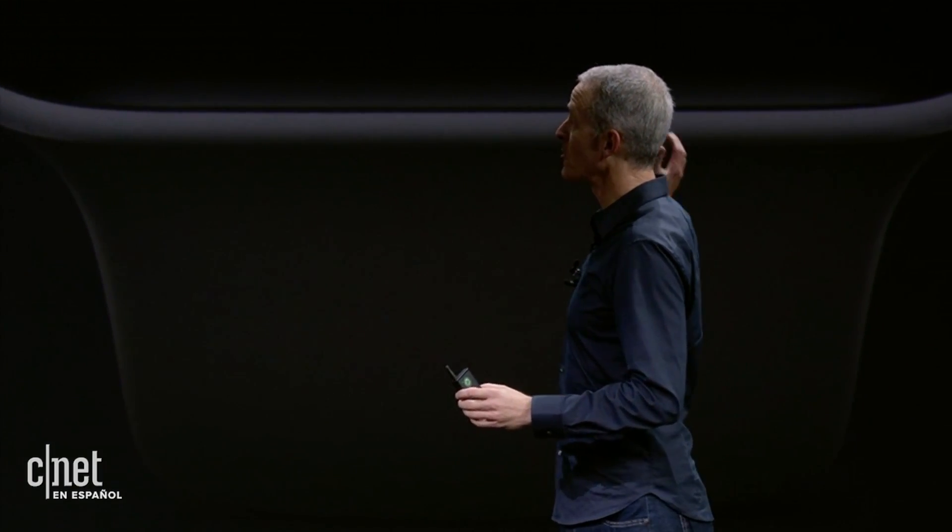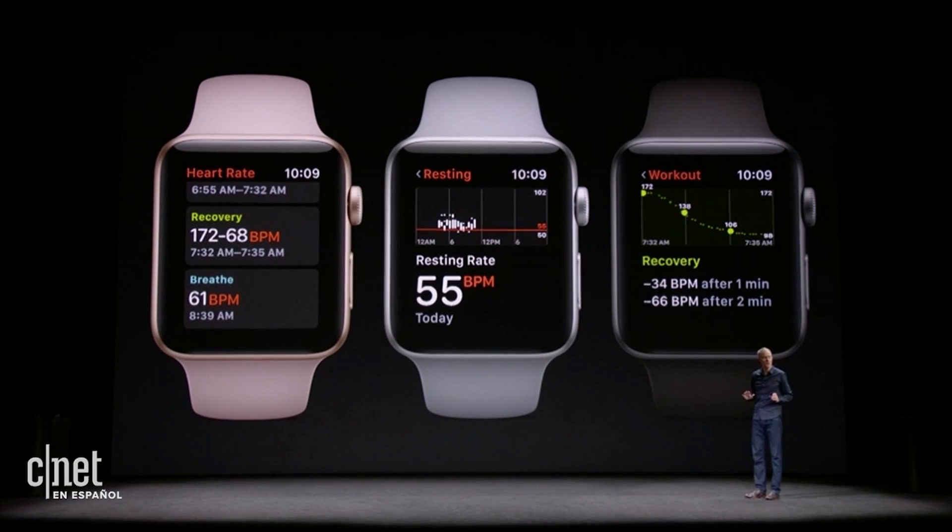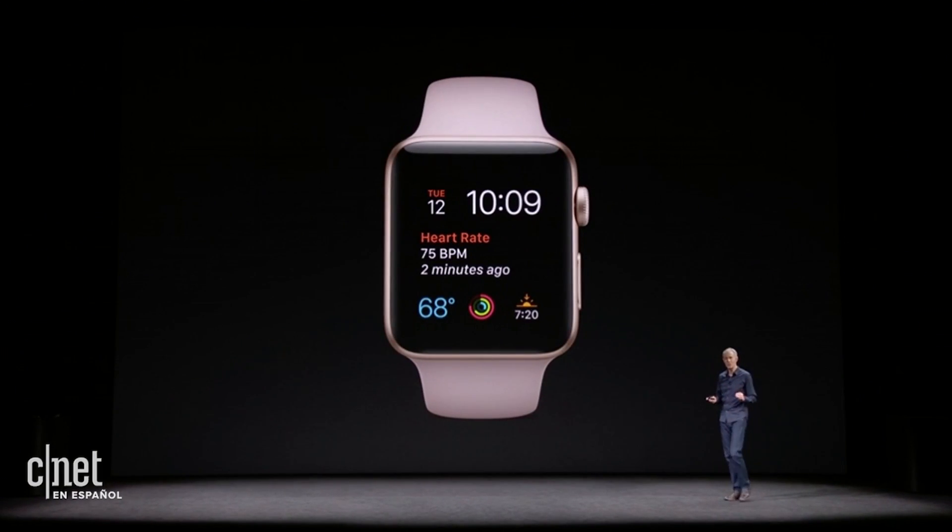And now, you'll have a better picture of your heart rate throughout the day. The second thing we're doing is inspired by many of the letters we receive from customers who notice an unusually high heart rate when they wouldn't expect one.